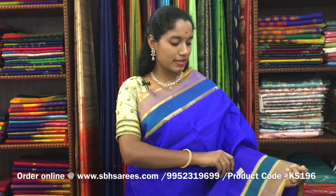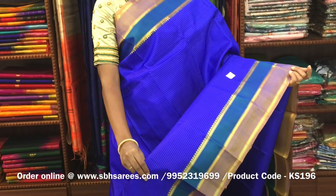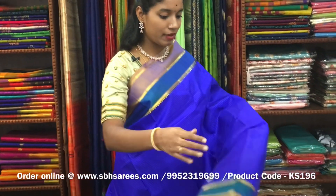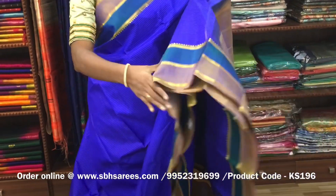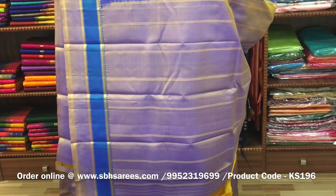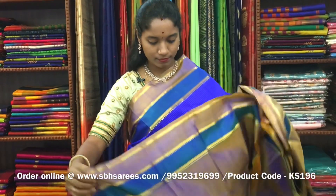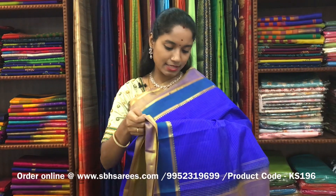There is a Kanjivaram silk saree with royal blue and sampanga combination. In this, we have a traditional zari woven border in double color on both sides of the saree. On the entire body, we have horizontal stripes in sampanga, with a simple zari-lined pallu in sampanga color and a sampanga blouse. The price of the saree is ₹8650 and the product code is KS196.